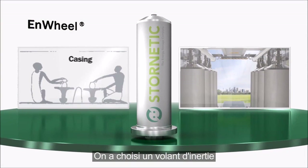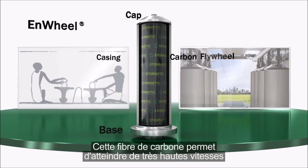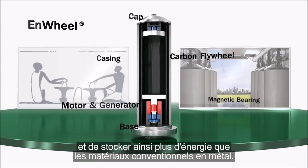We have chosen a special carbon flywheel consisting of carbon fibre. This carbon fibre allows going to very high speeds and storing more energy compared to conventional metal materials.